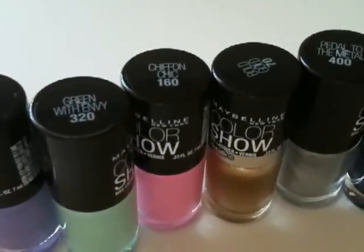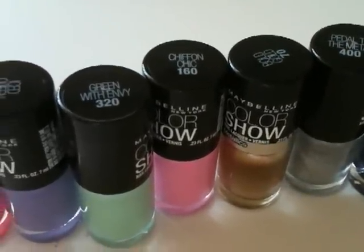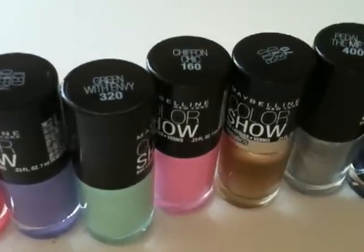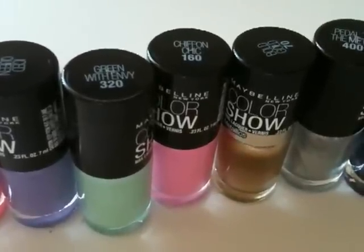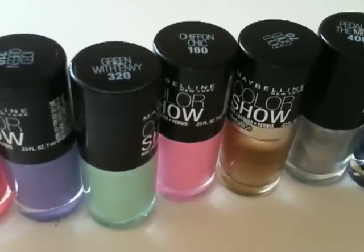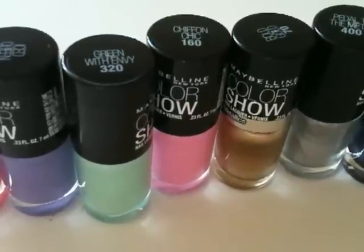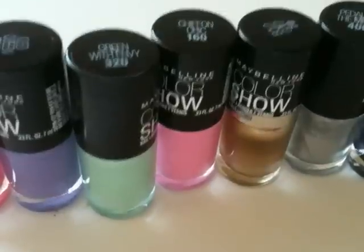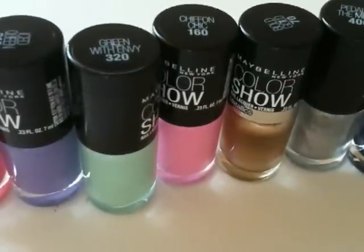Like any worthy accessory, the Color Show Nail Lacquers are made to last. The formula offers superior performance in three ways: a transparent suspension gel which holds concentrated pigments in their truest form, resulting in crisper color payoff, high shine, and less separation. The exclusive flexible resin resists chipping and allows for a smooth and controlled application. When combined with a new EasyFlow brush, application becomes virtually mistake-free.